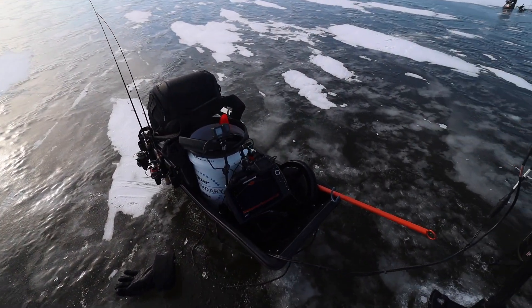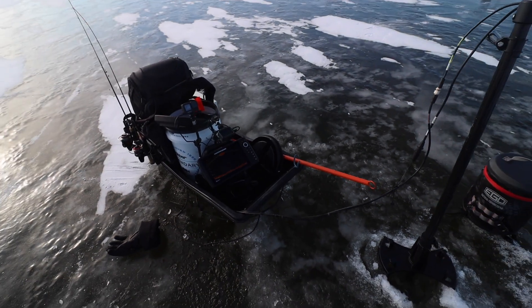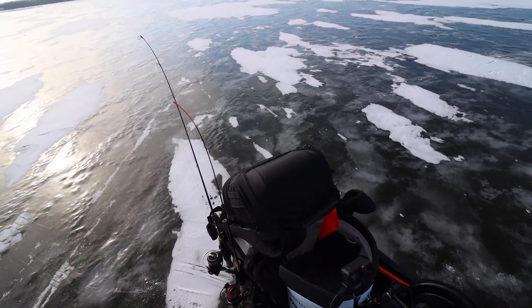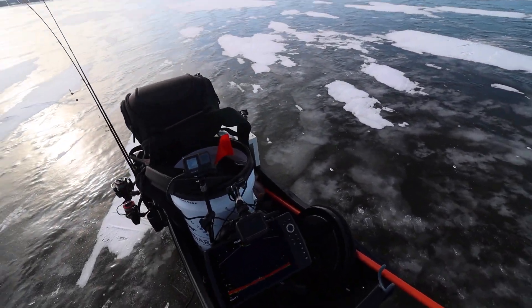Here's the portable setup we've got going on right now — GoPros, the live unit, everything piled on top. It's going to get a lot less organized once the walleyes start to come.